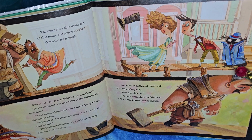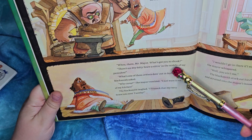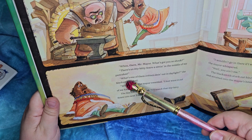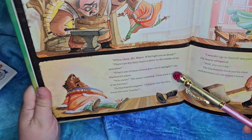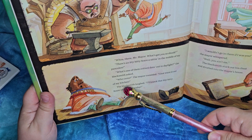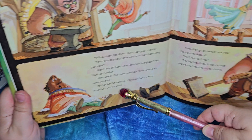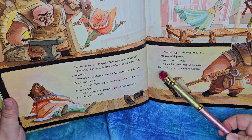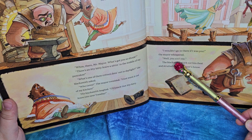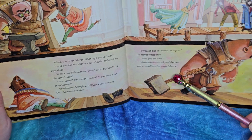Oh look, he's wearing a hat and a little coat — it's so cute. 'Well there, mayor, what's got you so shook?' 'There's an itty-bitty scare sitting in the middle of my pancakes.' 'What's one of them critters doing out in the daylight?' the blacksmith asked. 'Who cares?' the mayor trembled. 'I just want it out of my kitchen.' And the blacksmith laughed: 'I'll knock that itty-bitty scare into next Tuesday.'